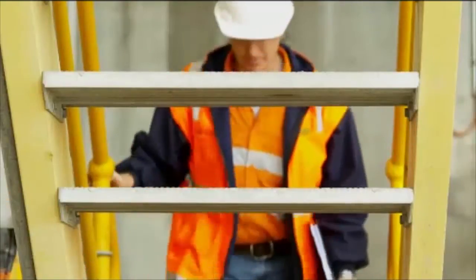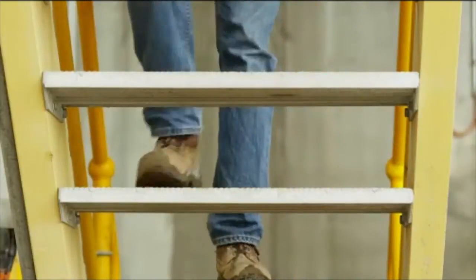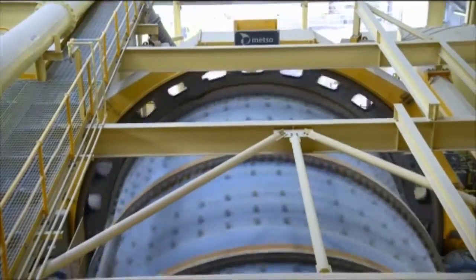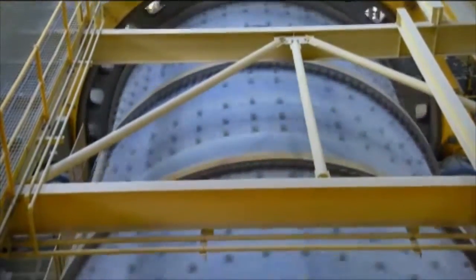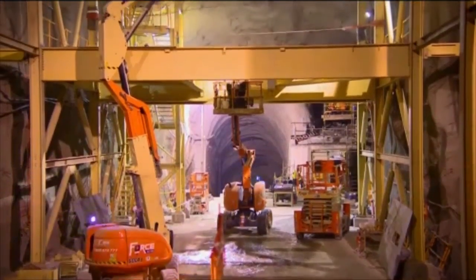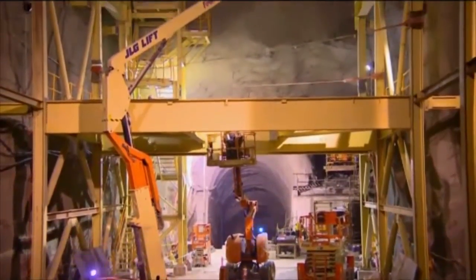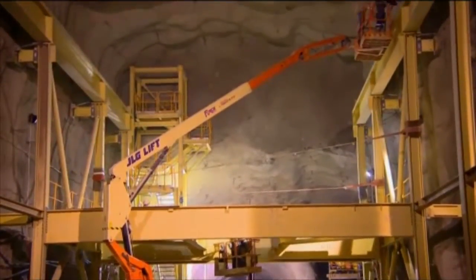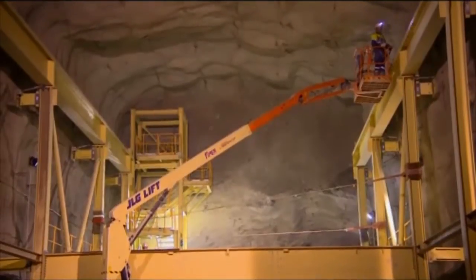Fluor also had commissioning responsibility for all new facilities and services. Trying to do the work in a very congested area on an operating site without any substantial interruption to the operations has proven to be extremely challenging. Installation of the underground facilities involved extensive daily coordination with mining operations for access of personnel and material, as well as daily blasting schedules.